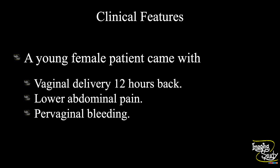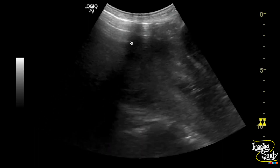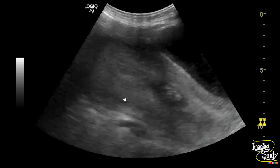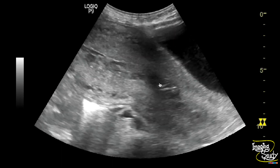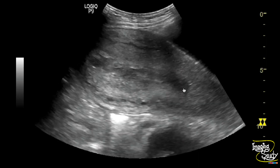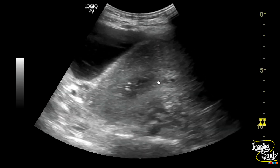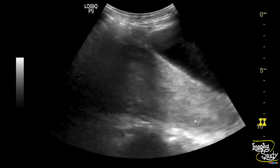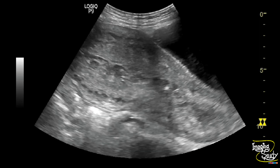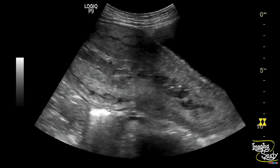Let's see what we have got on ultrasound. Here you can see a bulky uterus with a thickened endometrium. You can see some heterogeneous collection at the uterine cavity. This collection is dilating the endometrial canal. You can see some echogenic foci indicating air, as it is a recent postpartum case. You can also see some tortuous vessels at the periphery, which is also a feature of postpartum state.